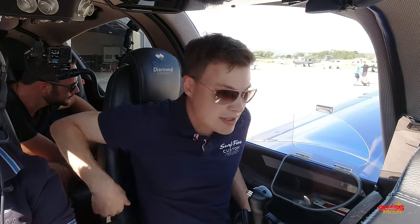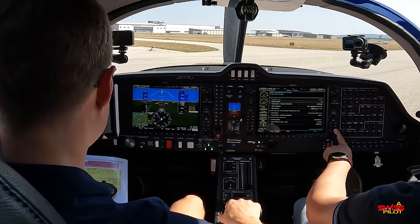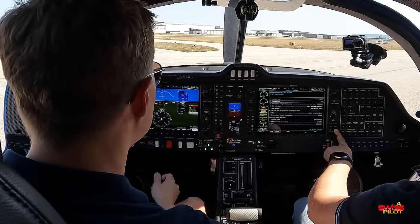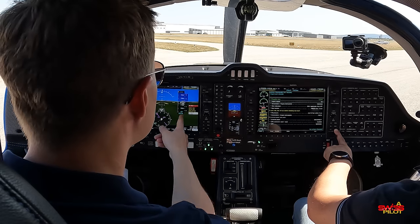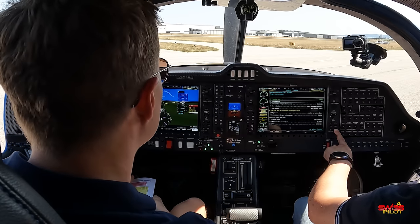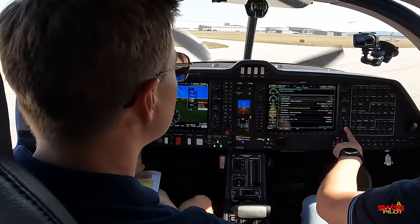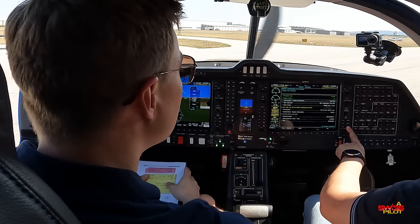Starting the engine in the DA-50 is almost as simple as starting a car. You flip up the engine master switch, which powers the FADEC and turns on the glow plugs. Once the annunciator on the G1000 shows the glow plugs are ready, you clear the prop and push the big silver start button. Unlike most older aircraft engines, make sure to hold the starter until the engine runs smoothly, then immediately check oil pressure. This starting procedure is essentially the same on all jet-fuel aircraft engines on the market.